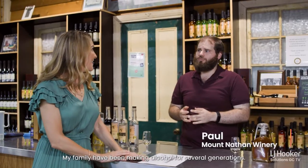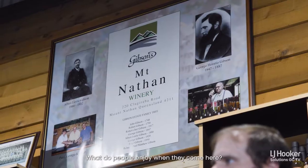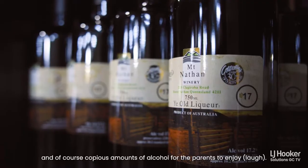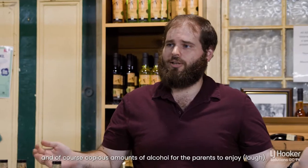My family have been making alcohol for several generations. What do people enjoy when they come here? We have sheep and alpaca feedings to entertain the kids and of course, copious amounts of alcohol for the parents to enjoy.